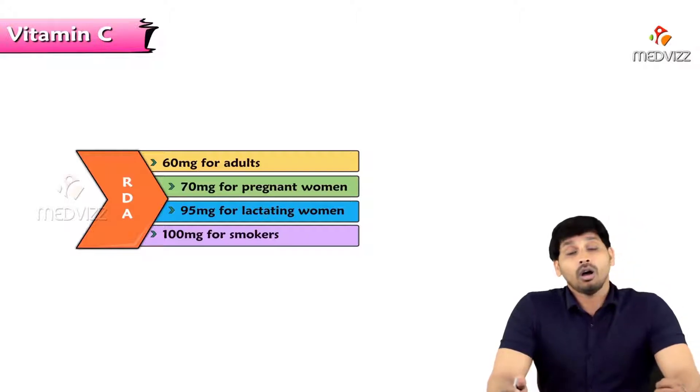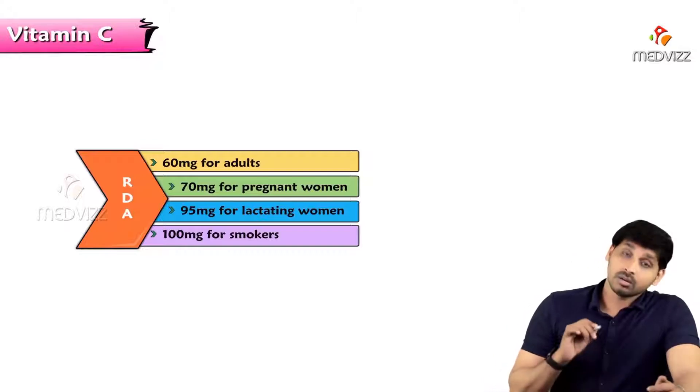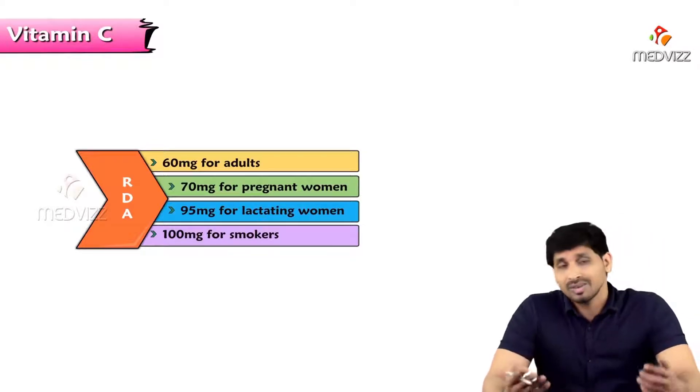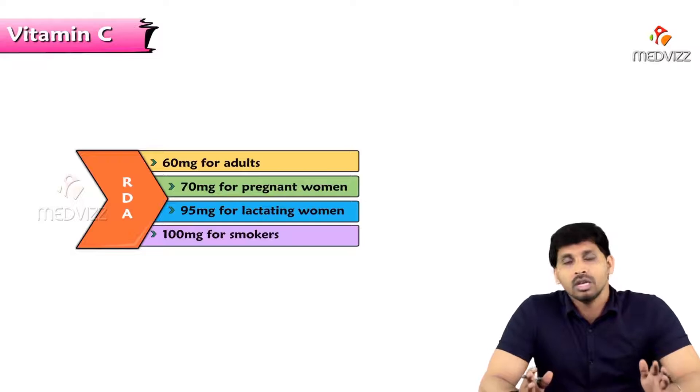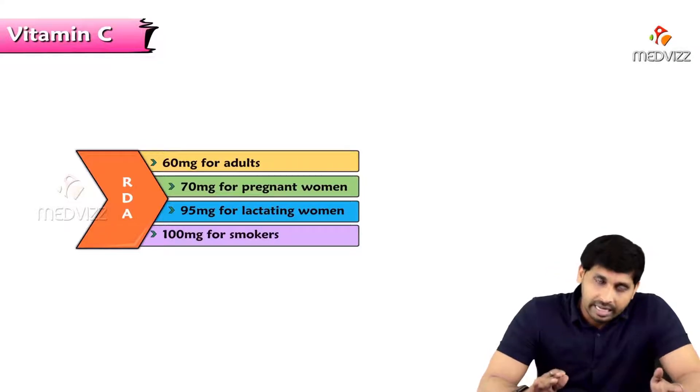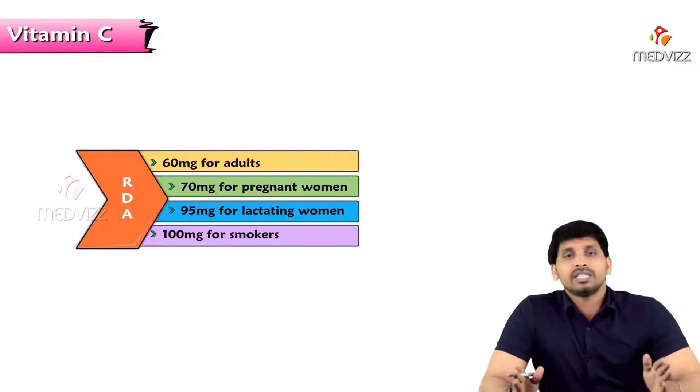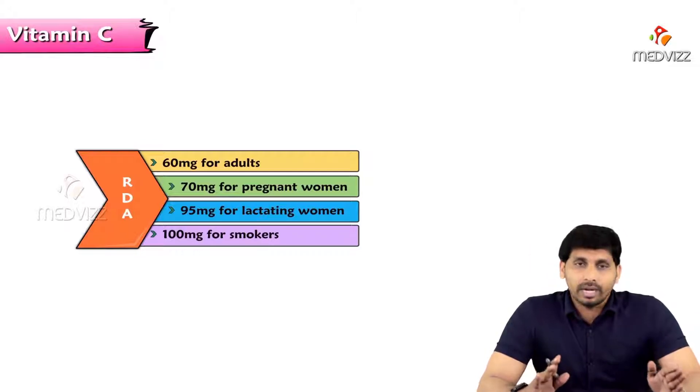The recommended daily allowance is 60 milligrams of vitamin C for an adult per day, 70 milligrams for pregnant women, 95 milligrams for lactating women, and 100 milligrams for smokers. Smoking contains many free radicals and oxidants; to fight these free radicals you require more antioxidants. Vitamin E alone is not sufficient, so vitamin C comes into action to support it, sparing the activity of vitamin E.